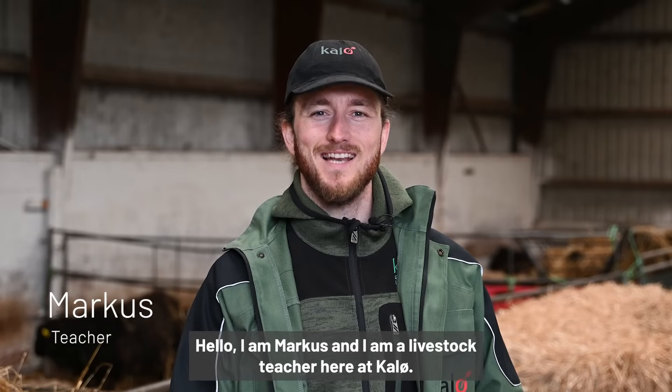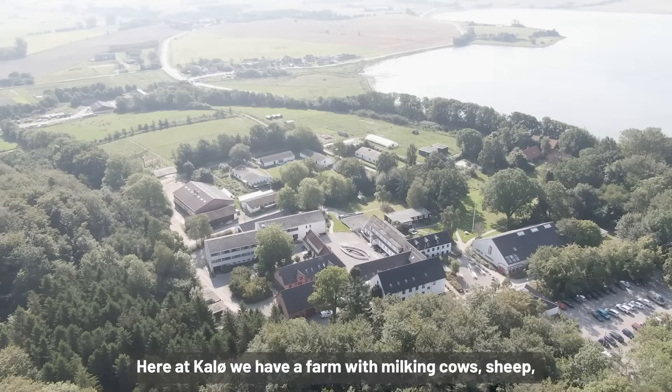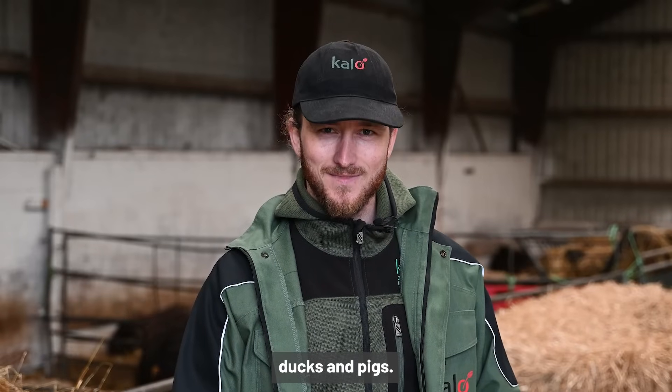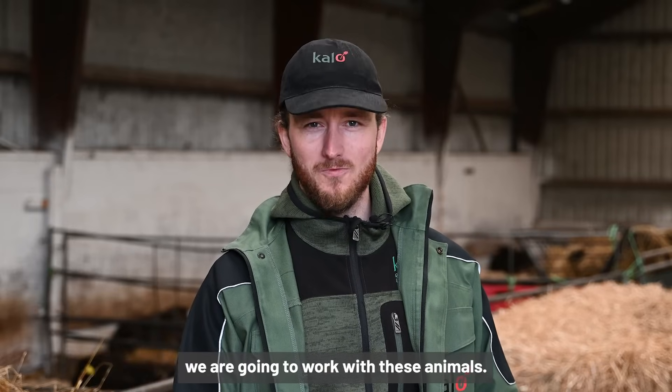Hello, I'm Markus and I'm a livestock teacher here at Kaelø. I'm going to tell you about the practical livestock lessons. Here at Kaelø we have a farm with milking cows, sheep, ducks and pigs. And in the practical livestock lessons we're going to work with these animals.